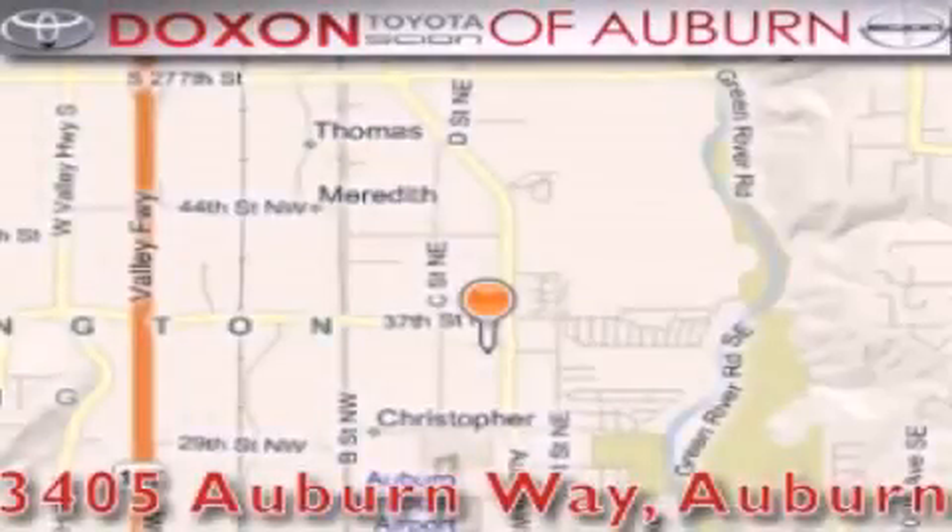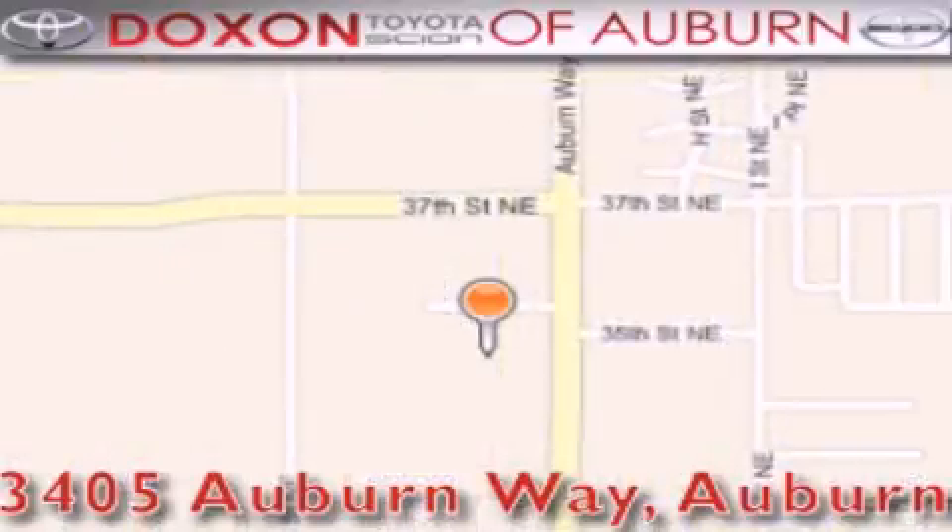Dachshund Toyota of Auburn is located at 3405 Auburn Way in Auburn. Satisfying customers for over 70 years.